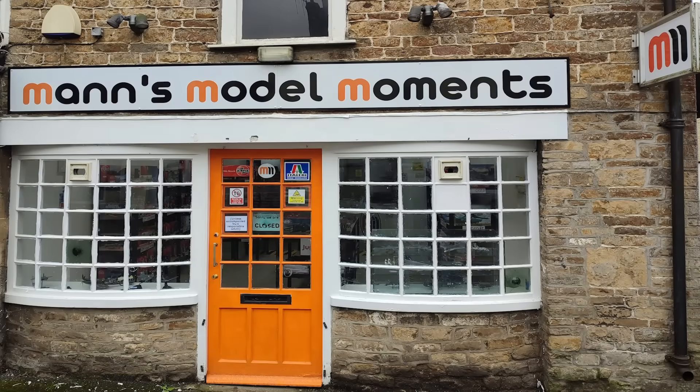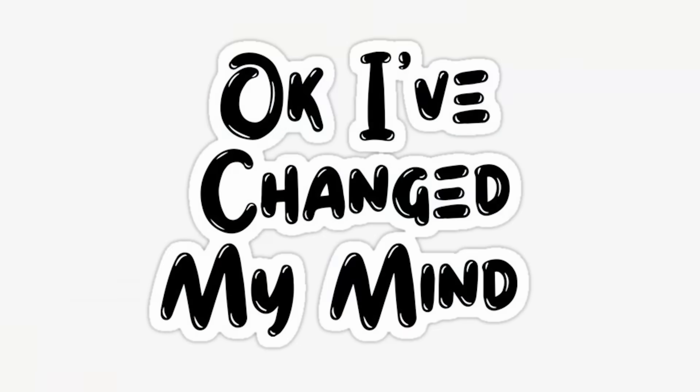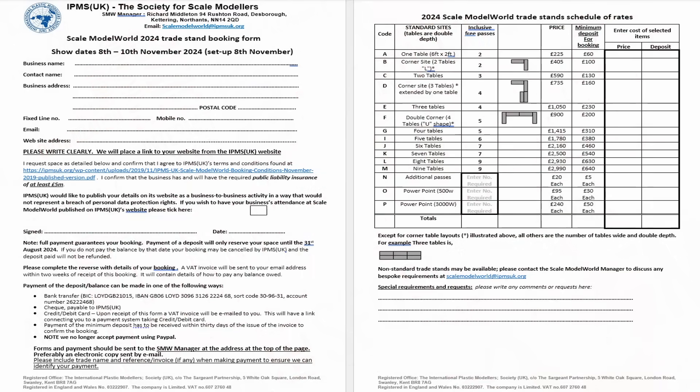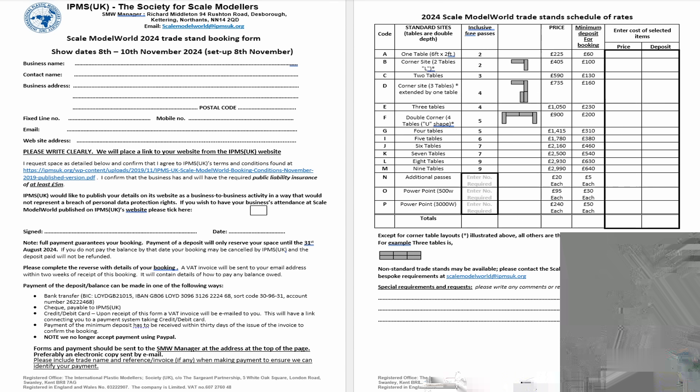I've had the shop for just over a year now and originally I had no intent of going to Telford as a trader, but after talking to some people and thinking about it, I changed my mind and decided to go purely from an awareness and advertising point of view. The first step on this journey was the IPMS Trader Form for Scale Model World, which is publicly available from the IPMS for anyone that wants to exhibit at the show, so I'm not breaking any trade secrets here.